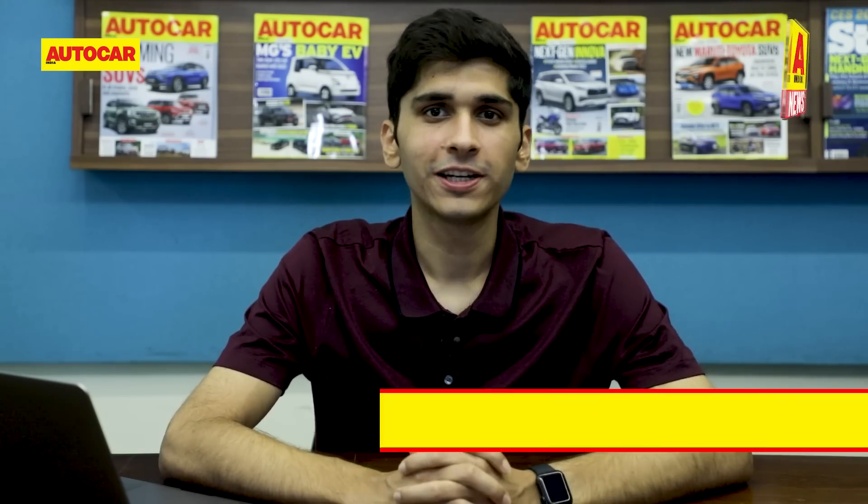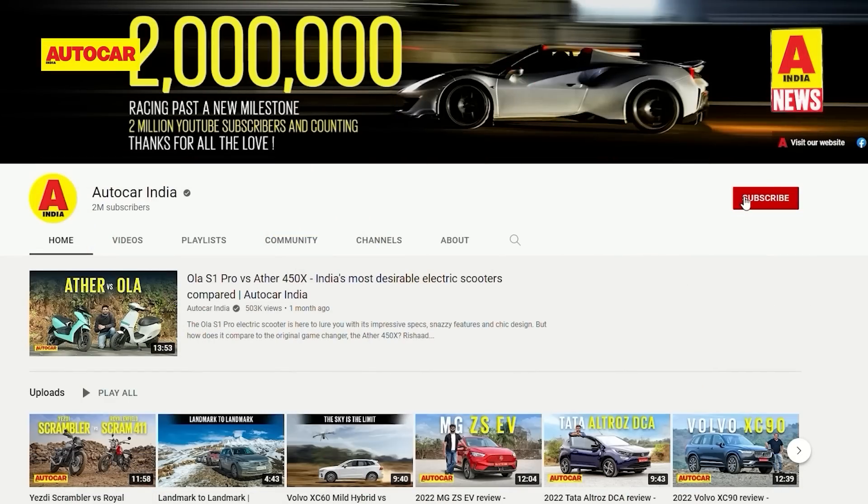Welcome to Autocar India quick news where we keep you up to speed with all the latest happenings around the automotive world. Before we begin, make sure you subscribe to the channel and hit the bell icon to stay notified every time we make a new upload.